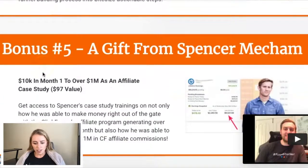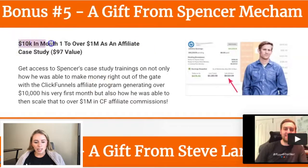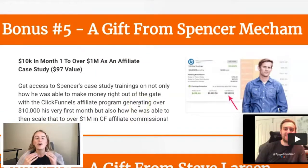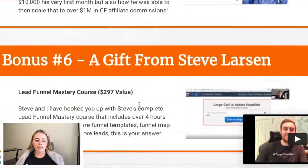Bonus number five is a gift from Spencer Mecham — '10K in month one to over 1 million as an affiliate' case study, $97 value. Get access to Spencer's case study trainings on how he was able to make money right out of the gate with the ClickFunnels affiliate program, generating over $10,000 his very first month, and then scale that to over $1 million in ClickFunnels affiliate commissions. Really, really great copy here — piquing that curiosity and giving us a sense of what we're getting.